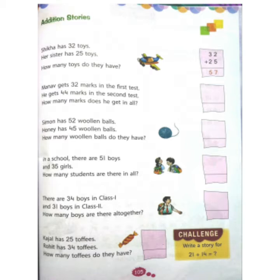Manav gets 32 marks in the first test. He gets 44 marks in the second test. How many marks does he get in all? Children, 'in all' indicates that we have to do addition.